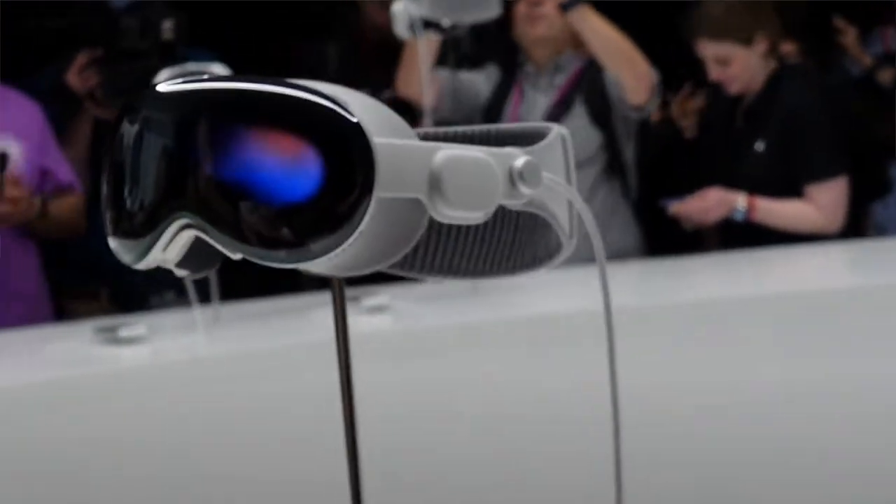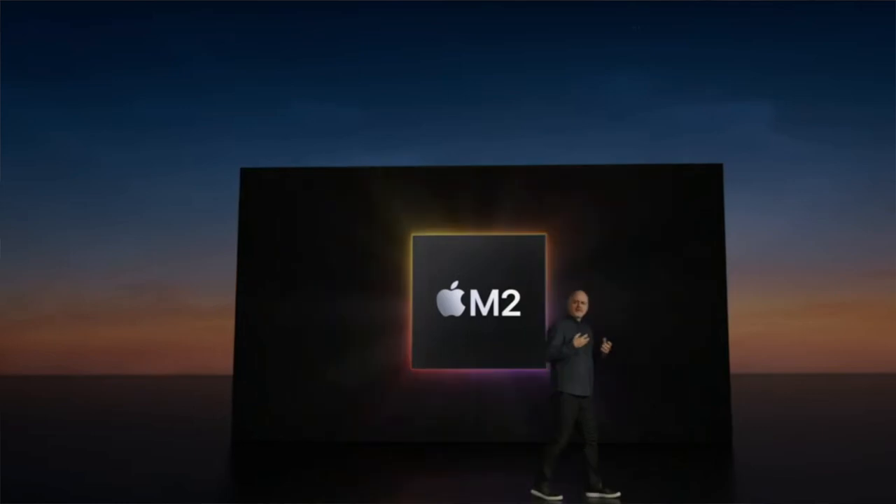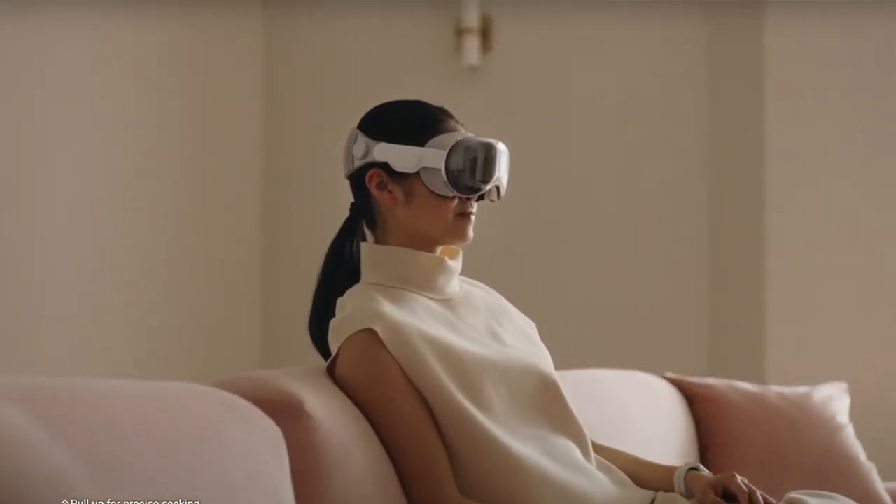It straps to your head and once it does, you're in this virtual world that allows you to do what you want. It's not being used anywhere in the world yet. You look through the set and you can see your real space, and then it allows you to put icons and applications overlaid on top of that, which I think is quite interesting.